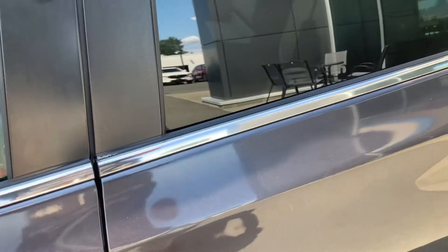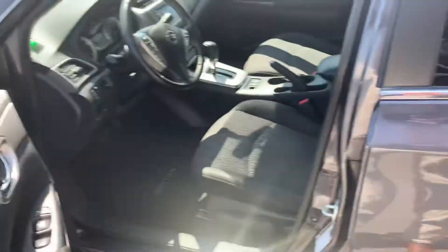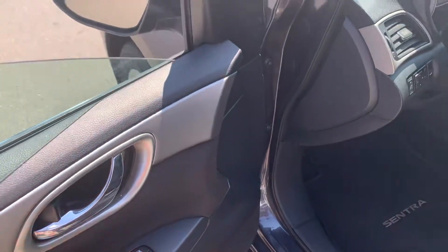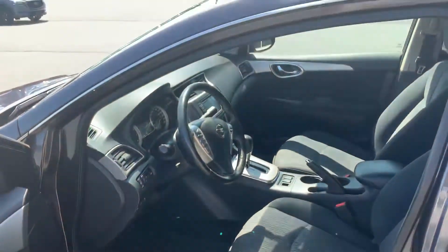Got this beautiful little proximity sensor here, so if your keys are just in your pocket and you're carrying some groceries or something, just click yourself in. You've got your standard power windows and power locks right here — nice clean look.